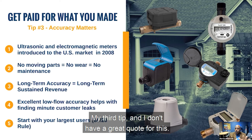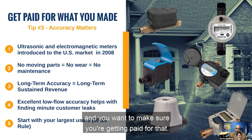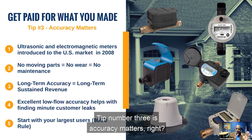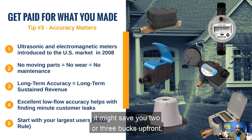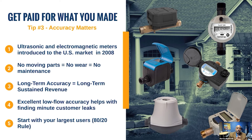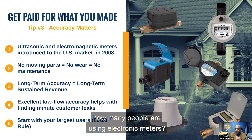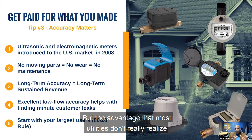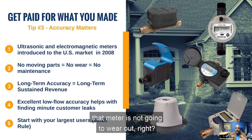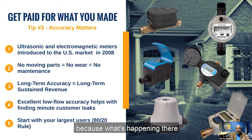My third tip — and I made up my own quote for this — at the end of the day, you want to get paid for what you made. You produce the water, and you want to make sure you're getting paid for it. Tip number three is accuracy matters. You can't just get the lowest cost meter. It might save you two or three bucks up front, but what are you giving up over time? Only about 25% of utilities are actually using electronic meters, even though this technology has been in the marketplace for about 10 or 12 years. With an electronic meter, that meter is not going to wear out. The same accuracy you have day one is going to be there at year 19 and year 20, because you're measuring via electronics.